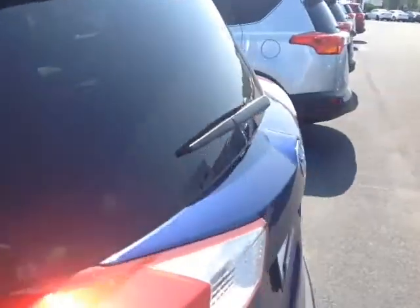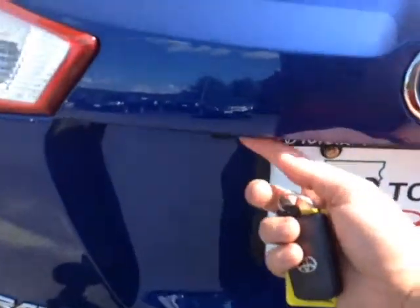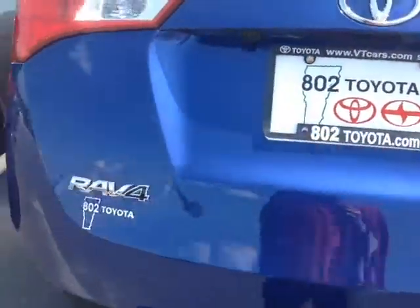You've got the roof rails up top, rear wiper, and this is the limited all-wheel drive with the backup camera on the handle, as well as the one-touch power lift gate.